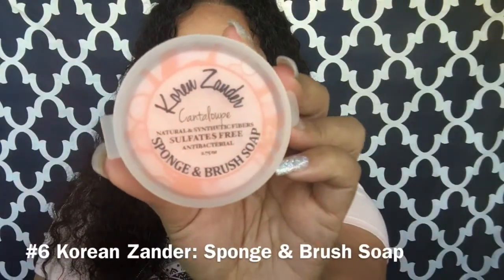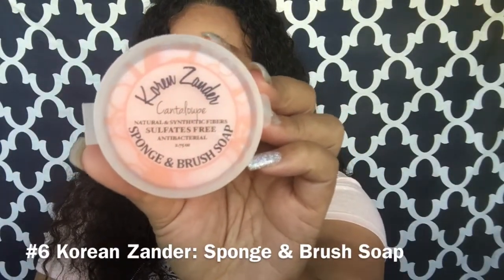Speaking of Morphe, I picked this up when I went into their store — it's the Korean Xander sponge and brush soap. I don't think they sell it online; you have to go in-store. This is my favorite soap to clean my eye brushes. I put water in a little bowl, dip my eye brushes in, swirl them on this soap, rinse, and swirl again. One and a half swirls and my brushes are clean. One side is textured for harder-to-clean brushes. It also comes in its own container, so it's great for travel.